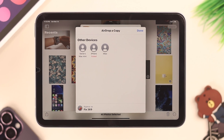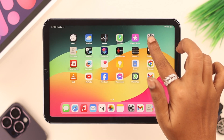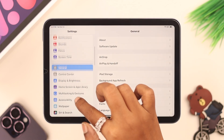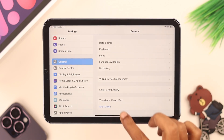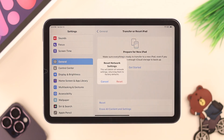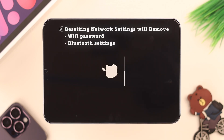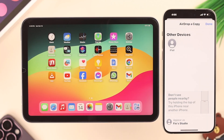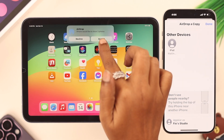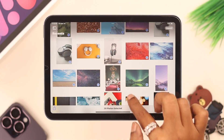If it still persists, go ahead and reset network settings on your iPad. Go to Settings > General, scroll down to Transfer or Reset iPad, then Reset, and from the list select 'Reset Network Settings,' then press Reset to confirm. This will reset your Wi-Fi passwords and Bluetooth settings. After resetting network settings, your AirDrop problem should definitely be solved for good.